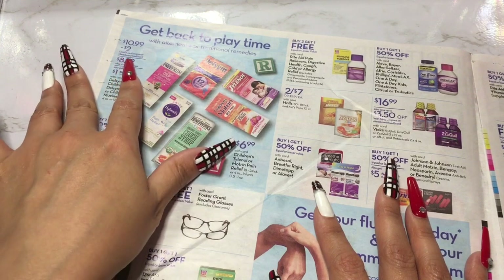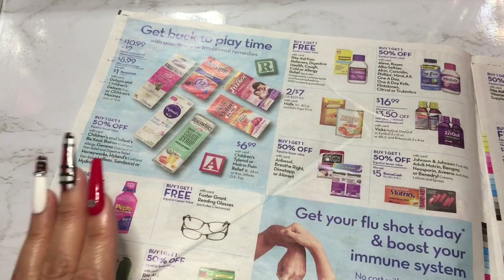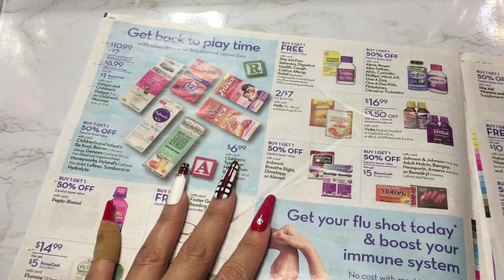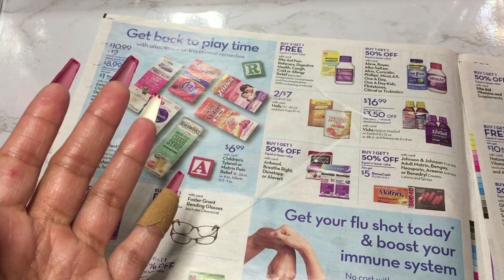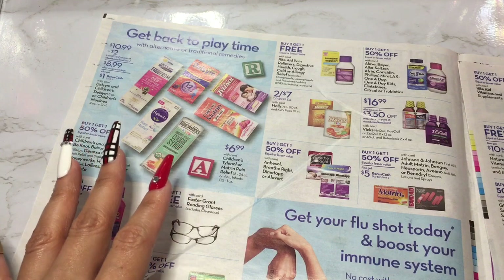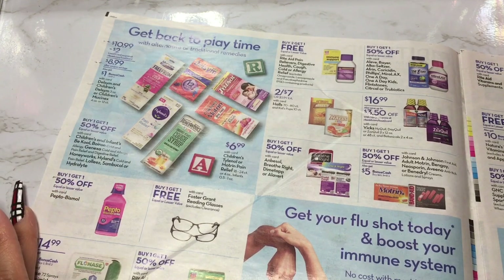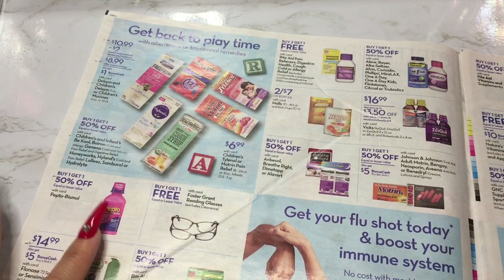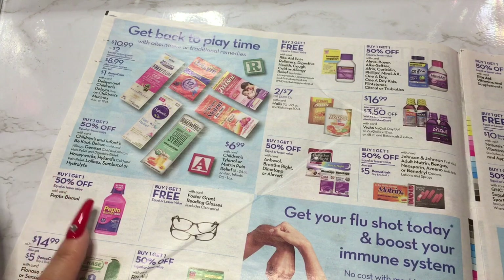I'm definitely going to check out riteaid.com — I see all types of little sales here. I'm sure they probably have coupons, maybe even printable coupons. I love Rite Aid for that because they honor all your coupons. I see people use them all the time and the associates are really nice about it. You can get Pepto-Bismol buy one get one 50% off — I actually keep that in my house as well, because you just never know.